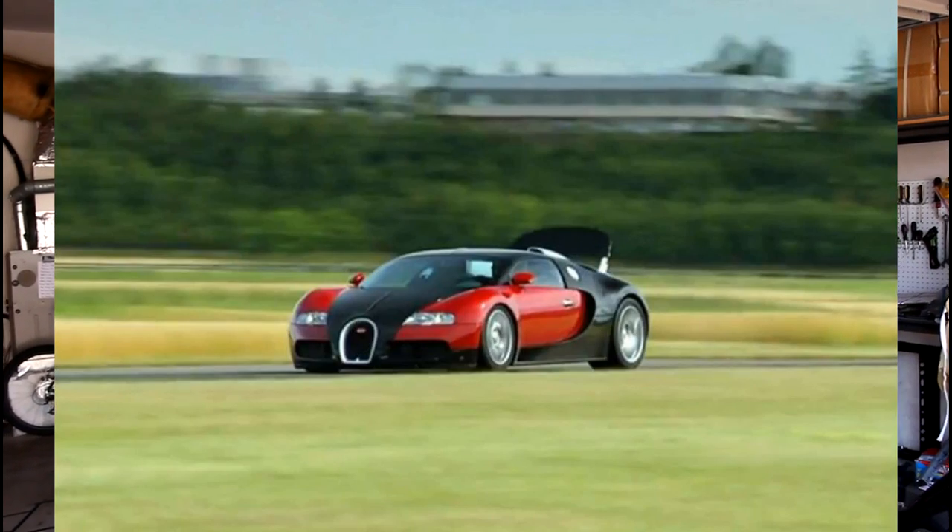The Bugatti Veyron's wing comes up at a certain speed, and when you hit the brakes, it actually folds up and acts as an air brake to stop the car even faster than the mechanical brakes can. And it's some crazy number — the air brake on a Bugatti has the same braking power as the normal brakes on a Volkswagen Jetta or Golf, which is crazy.